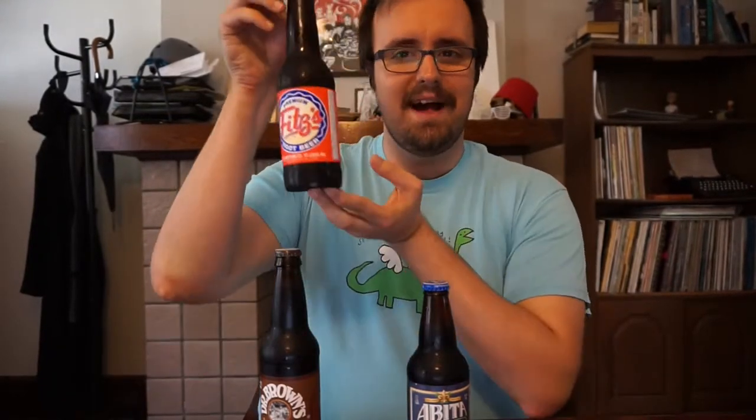We've also got Fitz's Root Beer out of St. Louis, Missouri. Fitz's first started in 1947 as a little burger drive-in. They closed in the 70s and then reopened in '96 with a fresh store but about the same root beer recipe.